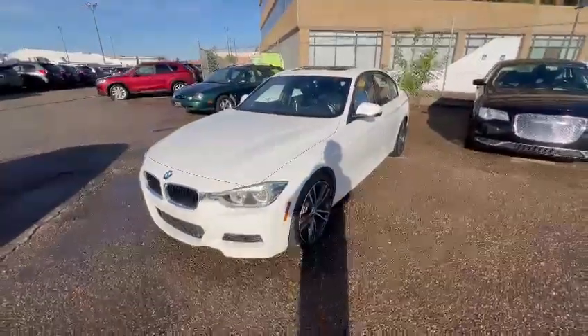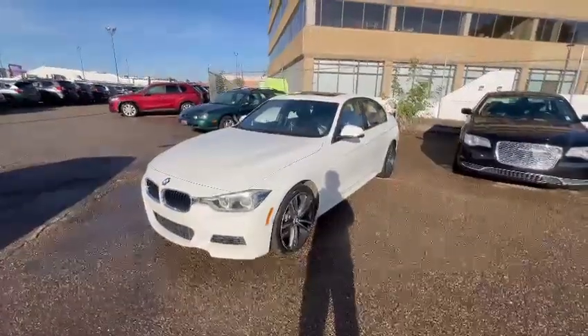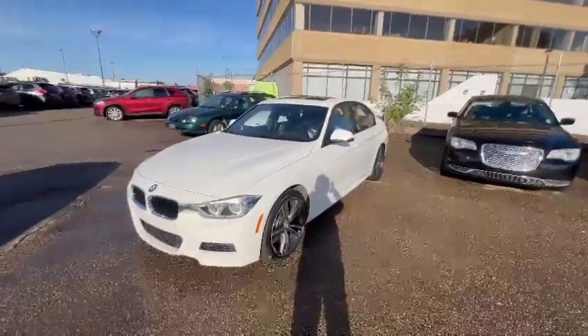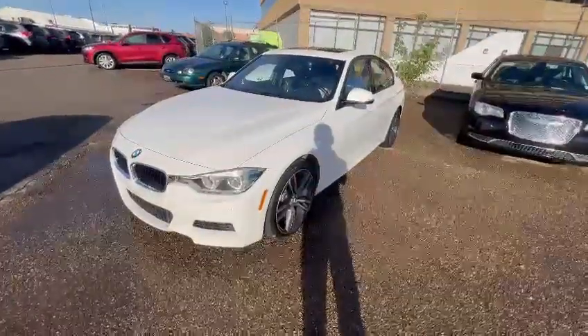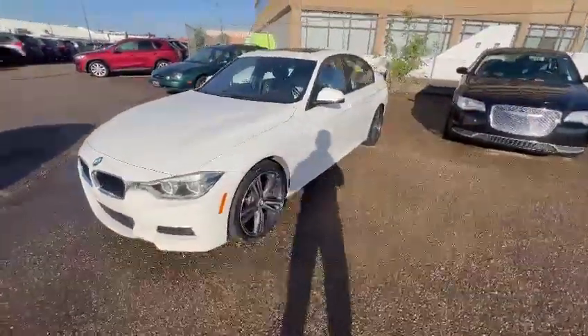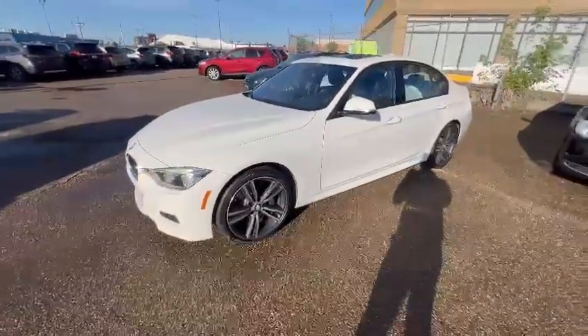Good morning, Everett. This is Miguel here from Raleigh Subaru. Here's a quick video of the 2016 BMW that we have available here at the store. This one specifically is the 340. I personally am very familiar with these vehicles — I actually drive one myself.